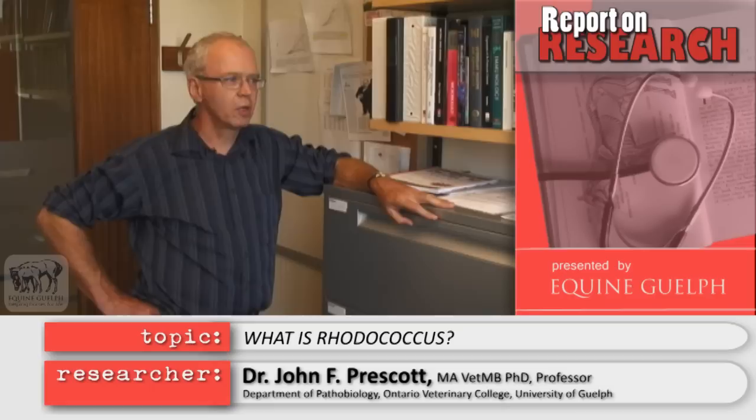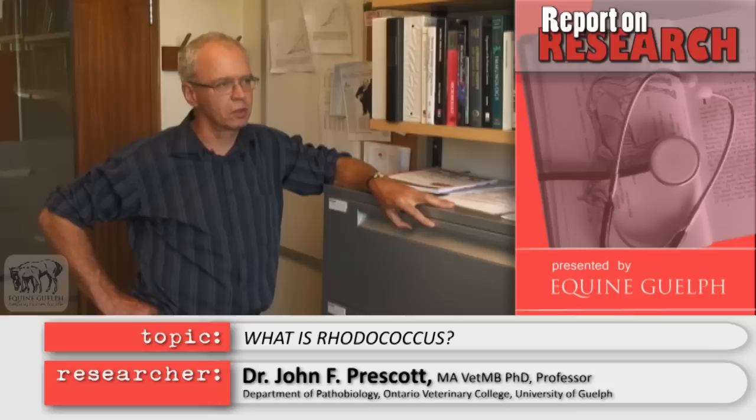Rhodococcus is a bacterium that lives inside macrophages, which are the most important defenses of the foal against infection. We need a vaccine because the current approaches to control, which use antibiotics, are expensive and very inconvenient. So we need an easier and better way to control the infection.